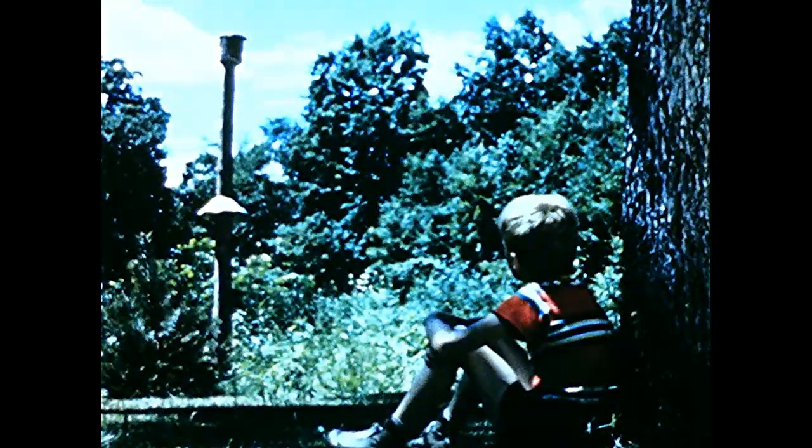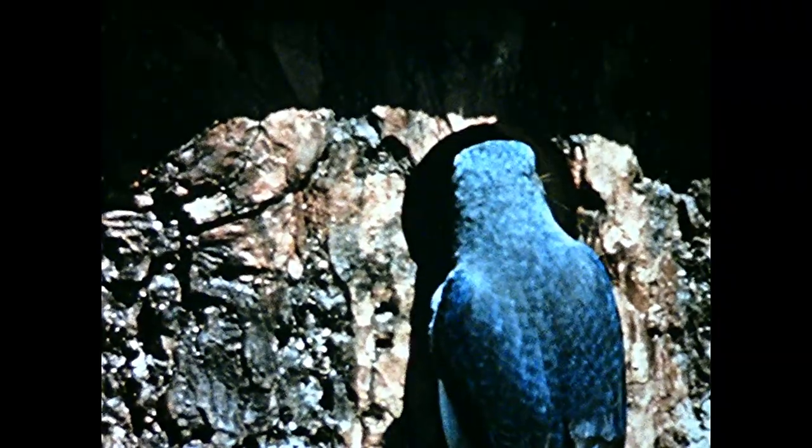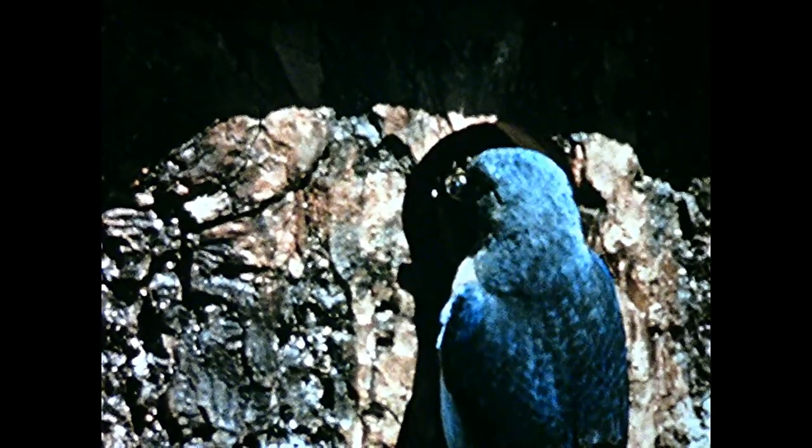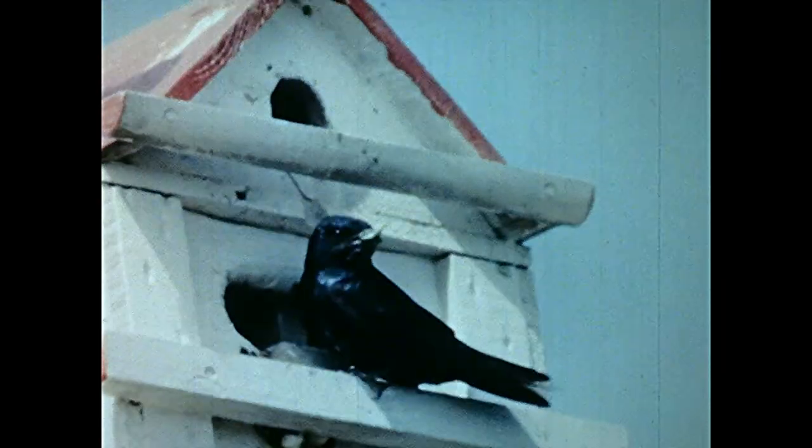Is there anyone in the bluebird house yet? There is! And Sandy is already planning the houses he will build next year for the purple martin.